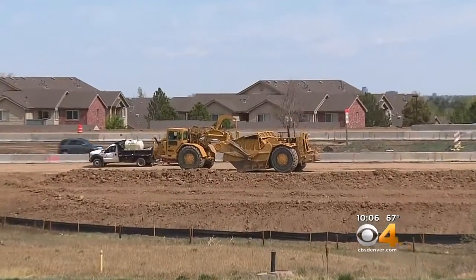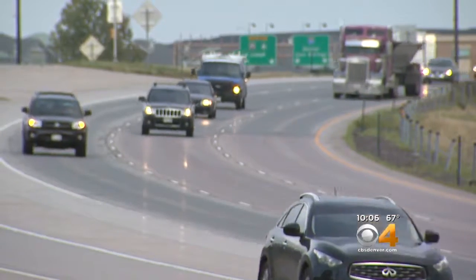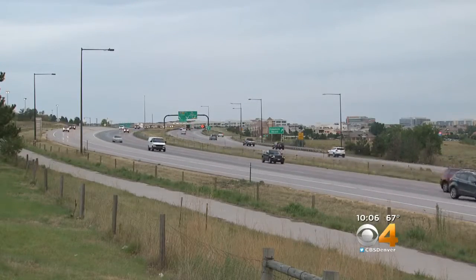Just west of there, work on the C-470 express lanes is moving along, and so is the frustration of homeowners who want to know why some neighborhoods will have noise walls while others won't. Our Jeff Todd is covering that debate in Highlands Ranch — are they getting the answers?